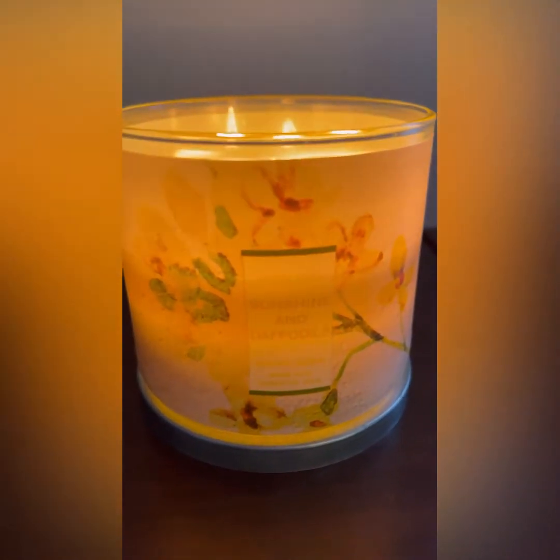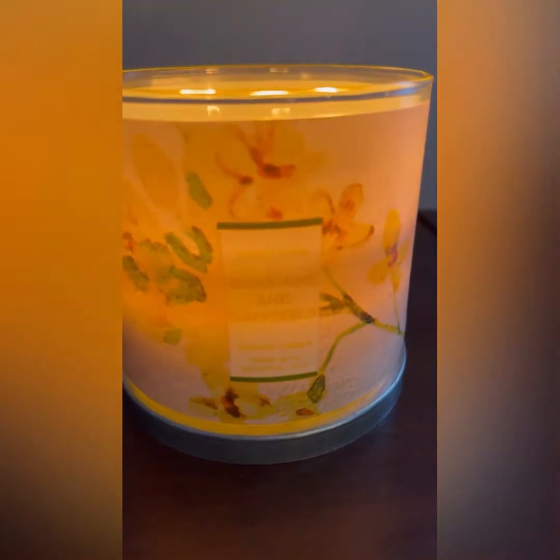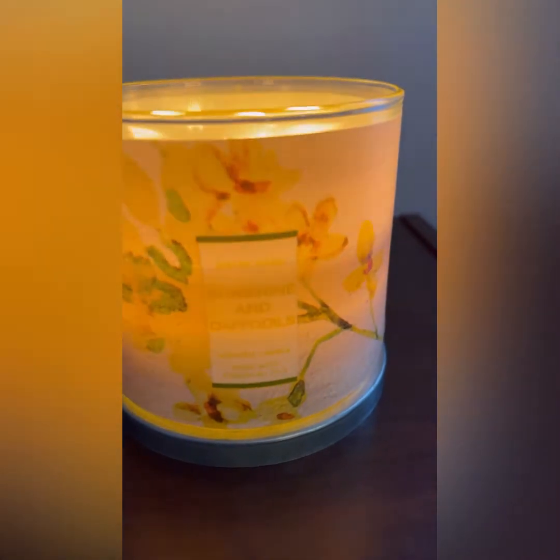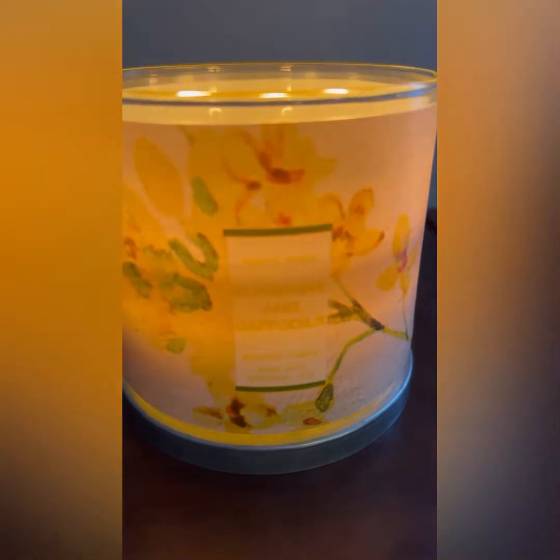Let's talk about the scent while we're at it. I am perplexed by the scent because it smells so fruity. Talk about a fruity floral, you guys. I was trying to figure out what it was that I was smelling.